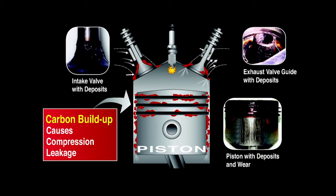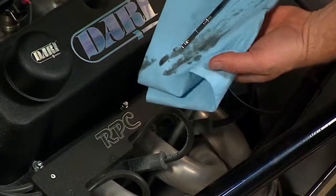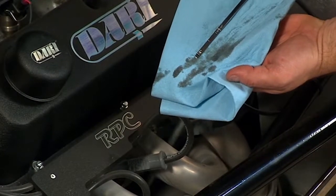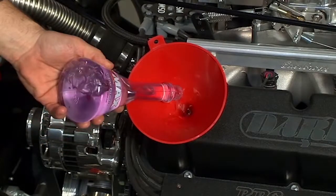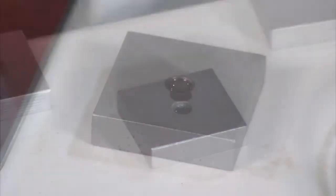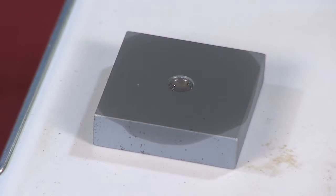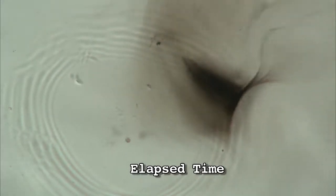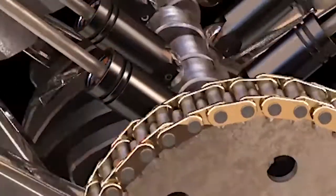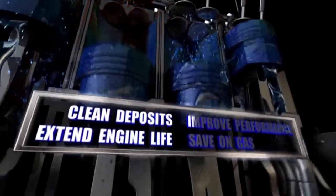Carbon deposits also increase friction between the internal parts, reducing engine life. Oil is used as a lubricant to help reduce friction, but does not help reduce the deposits. By adding Z-Max Microlubricant to your engine oil, the Z-Max molecules literally soak into the metal parts, providing protection so carbon deposits won't stick to these parts. This provides a cleaner path to help your oil provide proper lubrication and reduced friction, extending engine life.